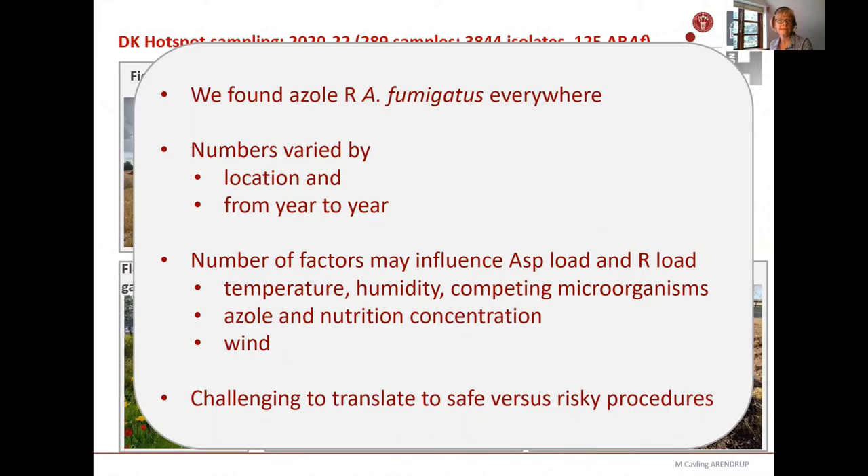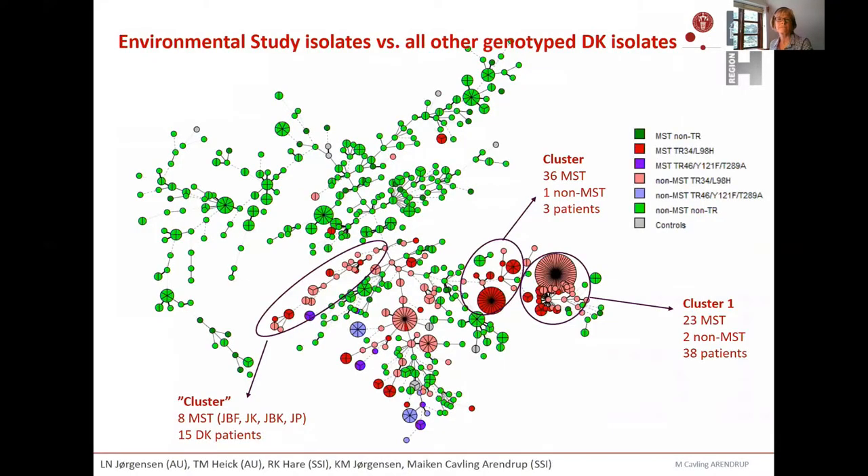We definitely see overlaps between isolates from the environment and those in patients. Using microsatellite typing, the dark red ones are TR34 isolates in patients and the lighter ones are from the environment. We have three dominating clusters, and in all clusters there are isolates from both patients and the environment, consistent with what Matthew Fisher has also reported by whole genome sequencing.